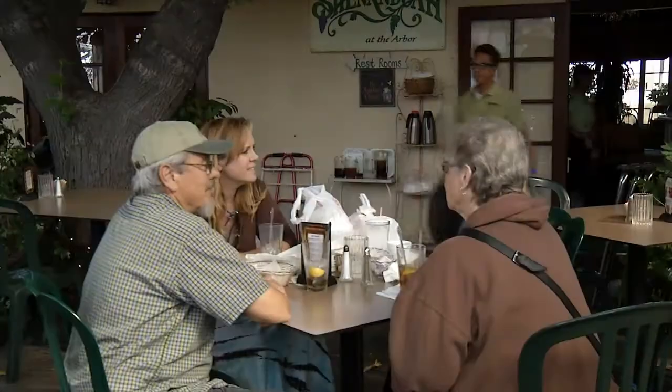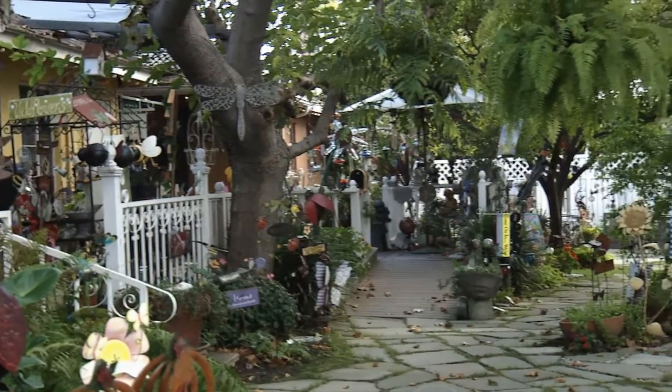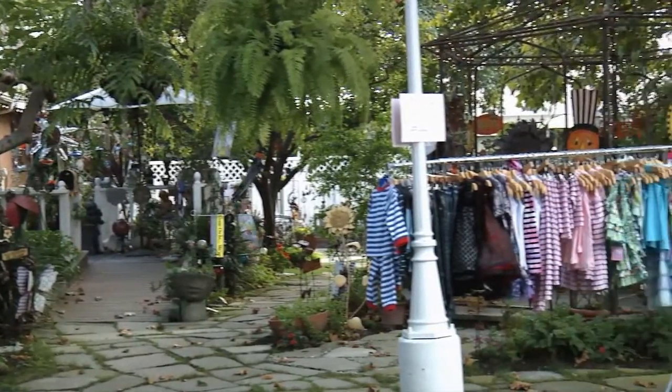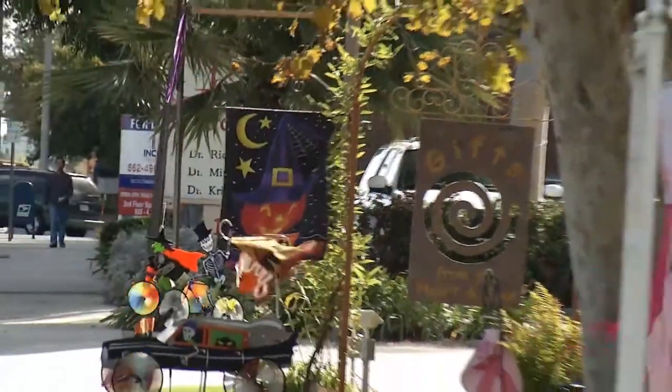It used to be located in Long Beach on 2nd Street in Belmont Shore — a very adorable, wonderful restaurant. I don't know why they changed locations, but when they found this it was a pièce de résistance. Right along Seal Beach Boulevard in a busy corridor is this quaint old section of bungalow homes converted into restaurants and shops, and it couldn't be more adorable.